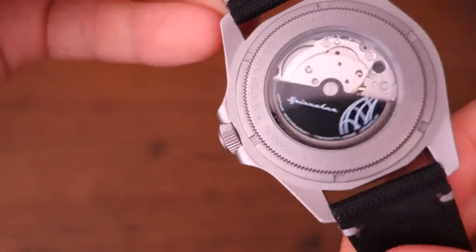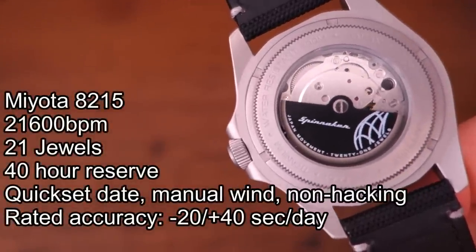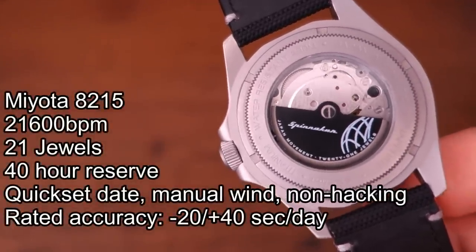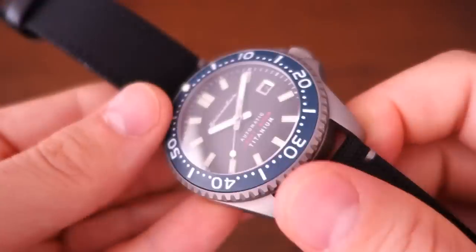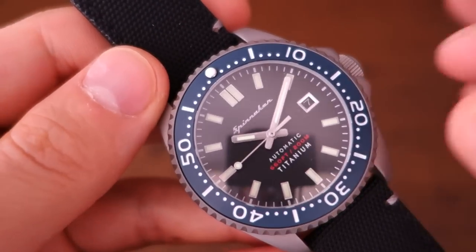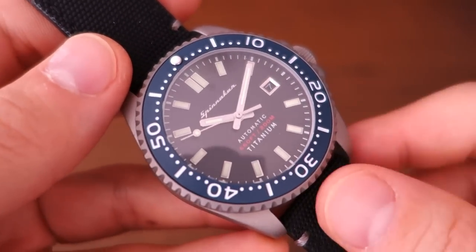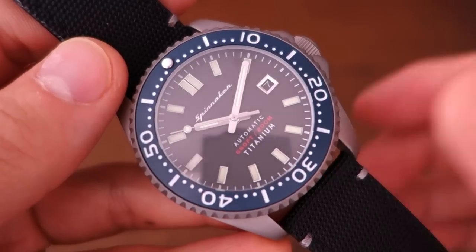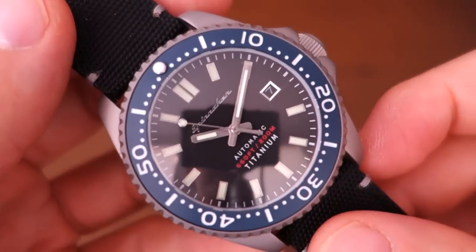Inside is actually the Miyota 8215 movement — I'll put the stats on screen if you want to pause and read them. This particular watch has been performing at plus 14 seconds per day, which is within the rated accuracy, but probably a little faster than I'd like. If I'm going to keep this longer, I'd probably open it up and regulate it myself.